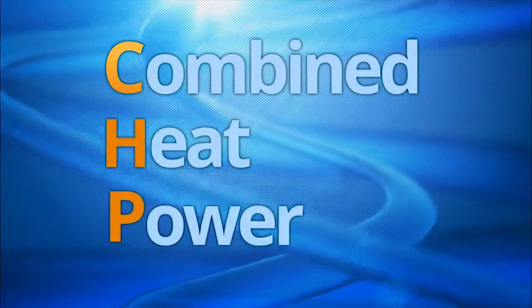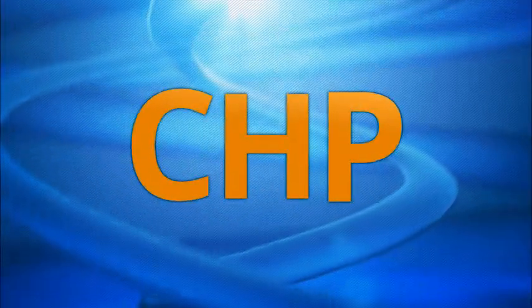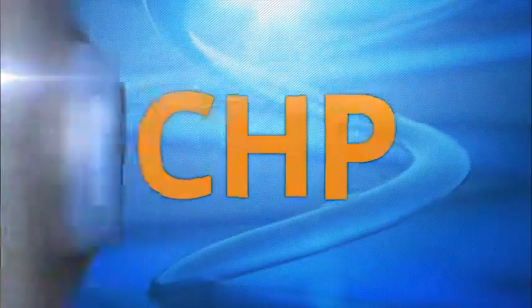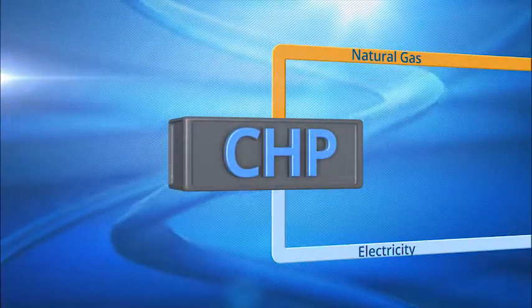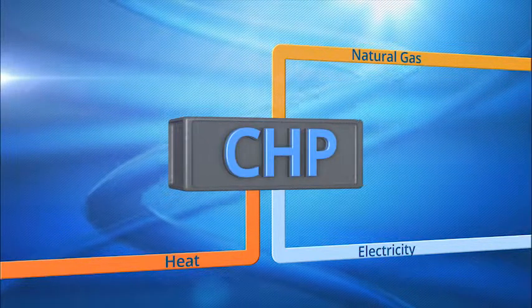Combined heat and power, also known as CHP or co-generation systems, use one energy source, typically natural gas, and produce both electricity and useful thermal energy.